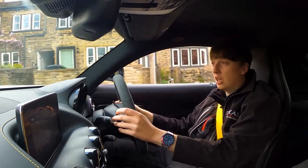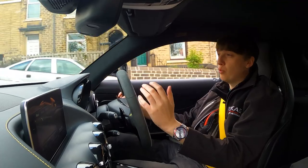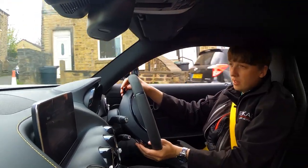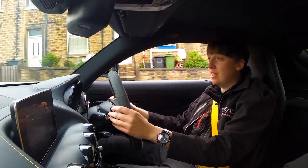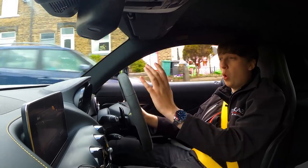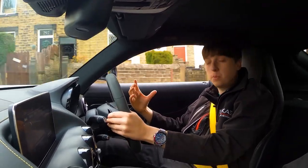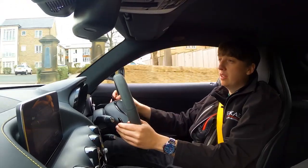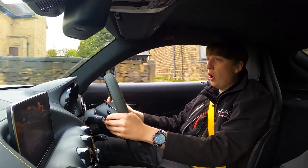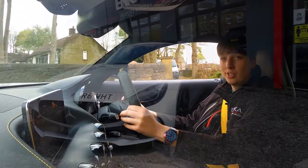Absolute monster — with that V8 bi-turbo, the sound is just right behind you with those pops and crackles. The torque is instant: 517 foot pounds at about quarter throttle, and it gives you the sensation that you're about to go warp speed — and that's what this car should be. What a car. This thing is a true AMG monster.